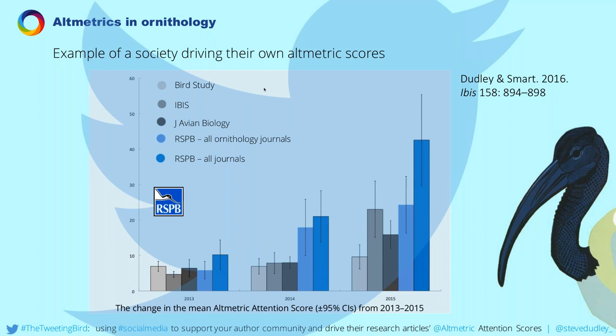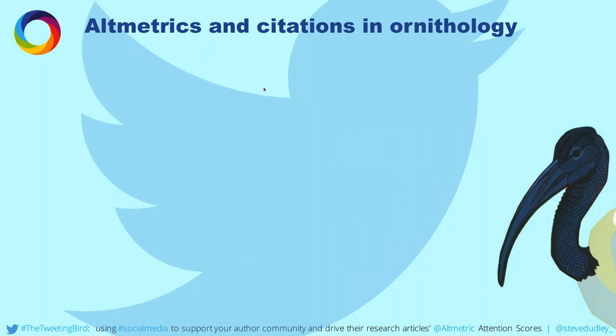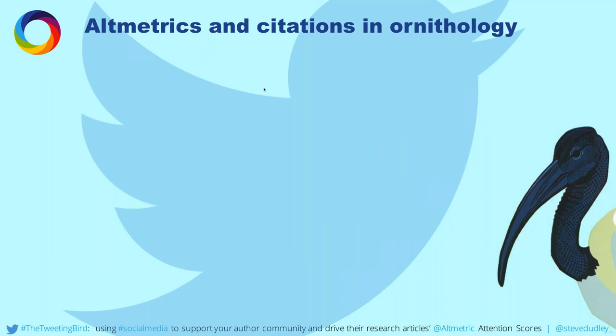One thing we've done in our community is establish the #ornithology hashtag on Twitter. The graph shows the growth of that tag in both users and general impressions. We do events like Twitter conferences — last year we had 68 presenters, over a thousand contributors, and over 3,000 audience members, which is much larger than any face-to-face event we could do. The benefit of using social media is it's more inclusive, with contributors from all around the world, and the carbon footprint of Twitter conferences is negligible compared to face-to-face events. We then analyzed links between our Altmetrics and citations for papers published in 2014 and cited in 2015 and 2016.